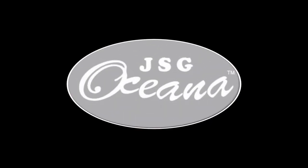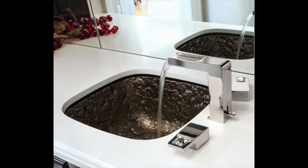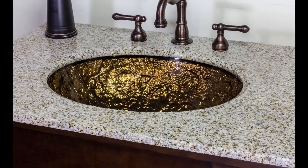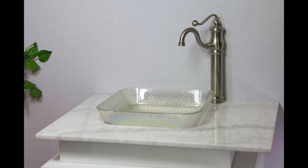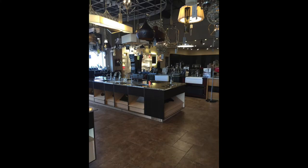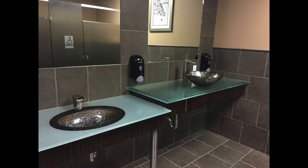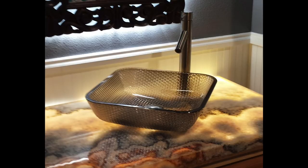Remember to check out our corporate partner, JSG Oceana. Proudly made in the USA, glass bathroom and kitchen sinks by JSG Oceana are beautiful accents for your home. Whether you are looking for a vessel or undermount sink, you are sure to have a stunning bathroom and kitchen with these products. Visit their website for more information at www.jsgocana.com — that is JSG O-C-E-A-N-A dot com.